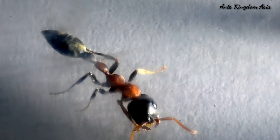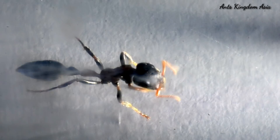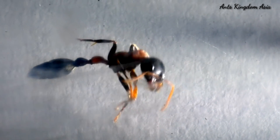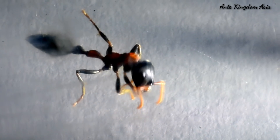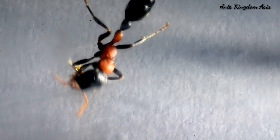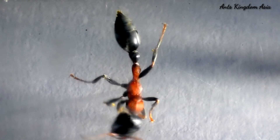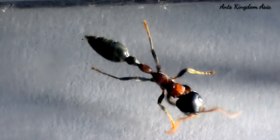However, the ants have encountered webs, and the Tetraponera rufonigra is having a hard time cleaning itself from the sticky web of the spider. If the ant-mimic spider spins enough web, the ant will never be able to escape the sticky trap. However, in the real world, the ant-mimic spider does not spin webs for catching prey, so there is no chance of the Tetraponera getting caught in its web.